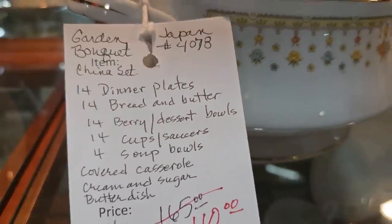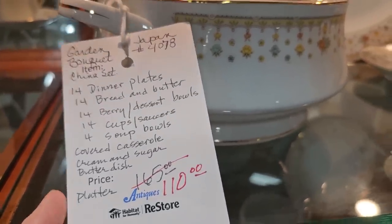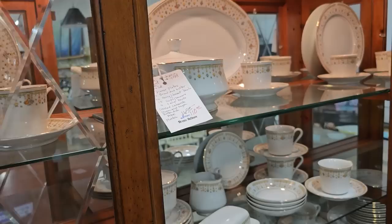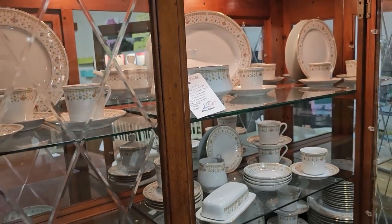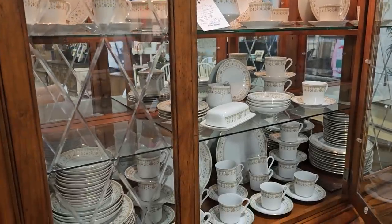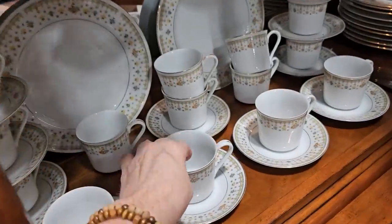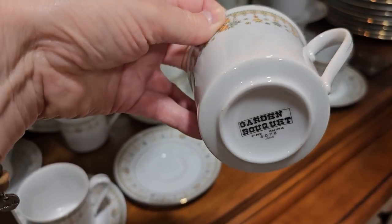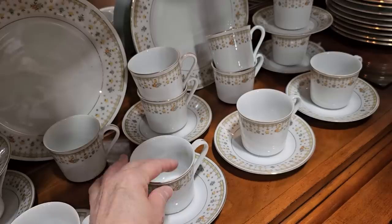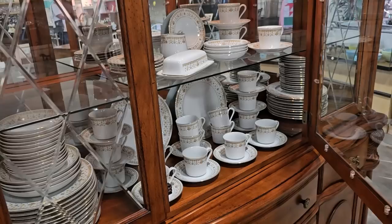I just wanted to show you all this — it's almost a complete service for 14 people, a hundred and ten dollars. It's called Garden Bouquet, a fine china set. Can you believe it — a little over a hundred dollars, and look at all the dishes you get. It would be a perfect wedding gift. I really like the tiny little flowers on it. That's part of the fun going to these ReStores several days a week — they mark things down.